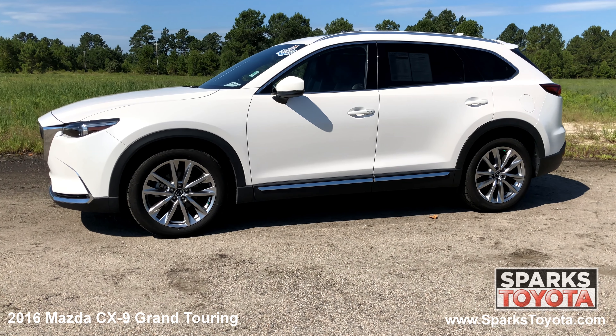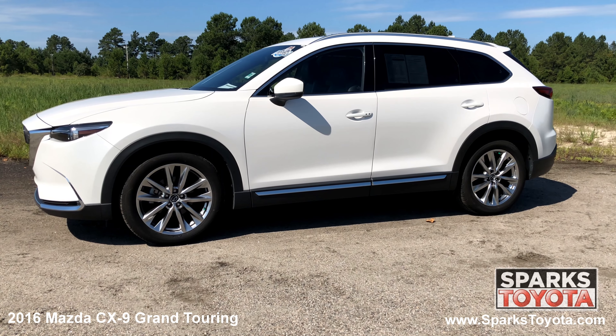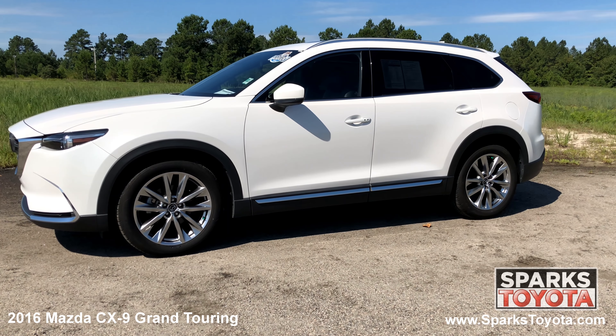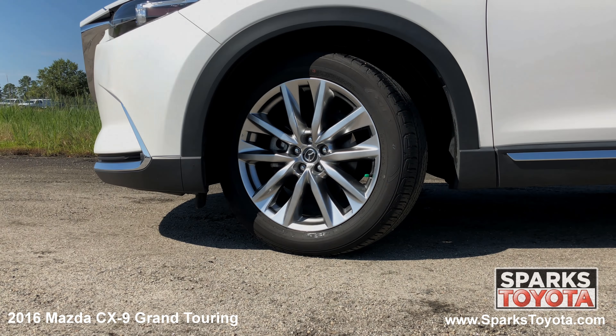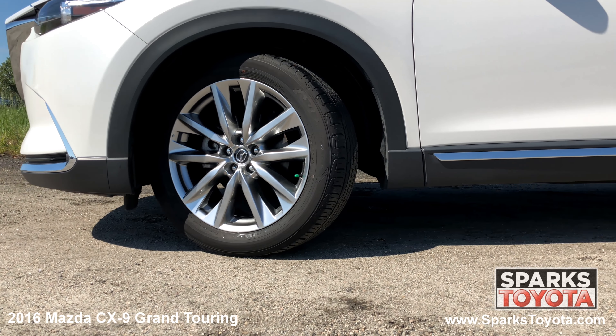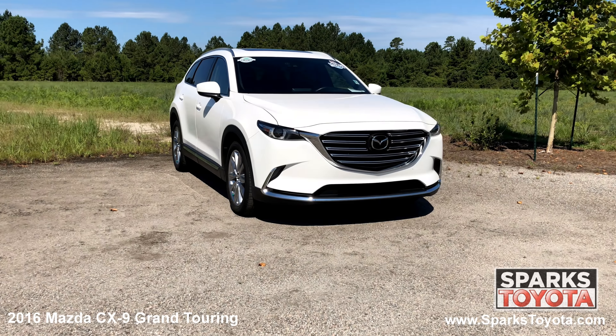It has a clean Carfax report with only one previous owner and comes with power heated mirrors with signals, roof rails, deep tinted glass and much more. 20 inch aluminum alloy wheels and performance tires with lots of tread. Rain detecting wipers,